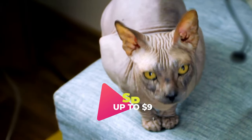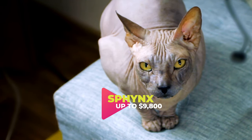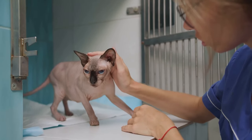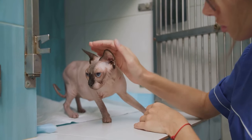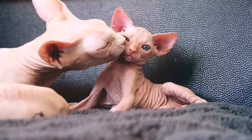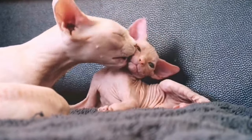Now breaking into our top 5, at number 5 we have the Sphynx. Despite their lack of fur, these cats are renowned for their friendly and outgoing nature. Their distinctive appearance and playful personalities make them a popular choice. Though they are more on the pricey side, with the average price of a Sphynx ranging around $900 to $9,800, they are undoubtedly worth every penny for the joy they bring.